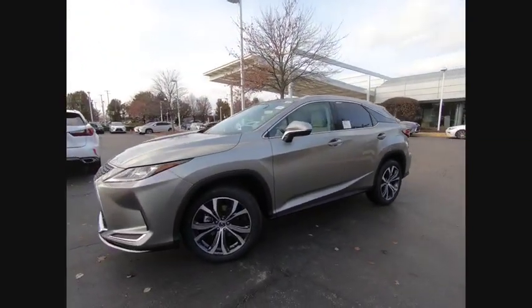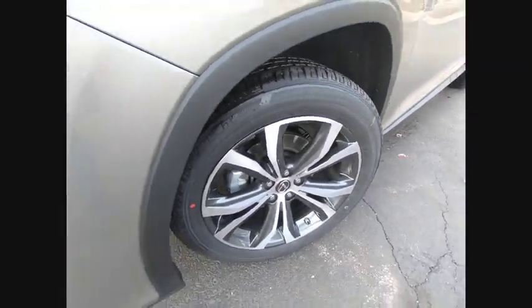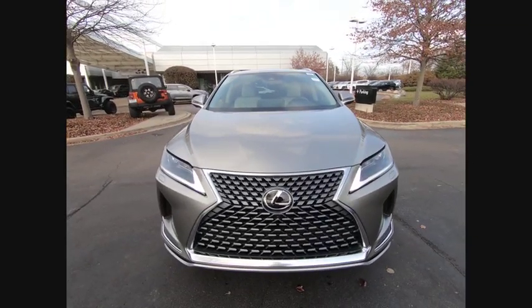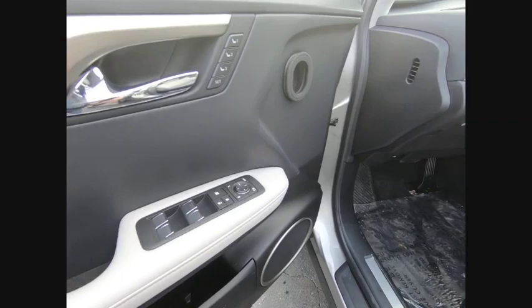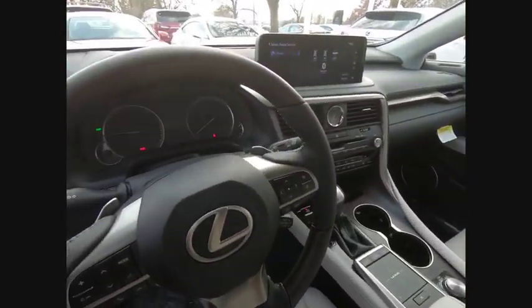Here are some of this vehicle's great options: Power Windows with Safety Reverse, Traction Control, Stability Control, Power Brakes, Braking Assist, Autonomous Braking, Rear View Camera, Airbags, Driver, Knee, Audio Radio, Touchscreen Display, Electronic Messaging Assistance with Read Function.